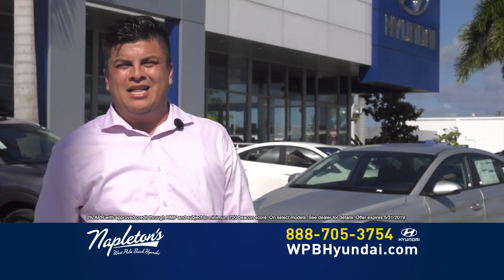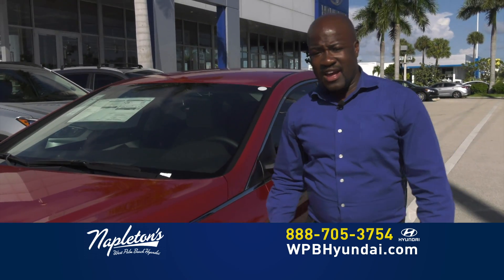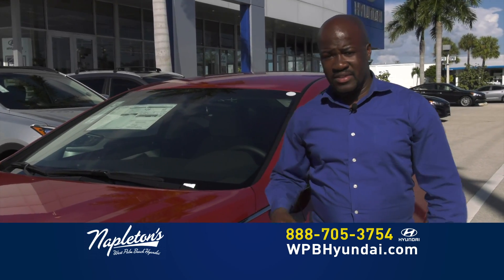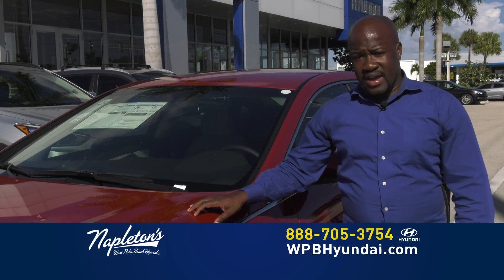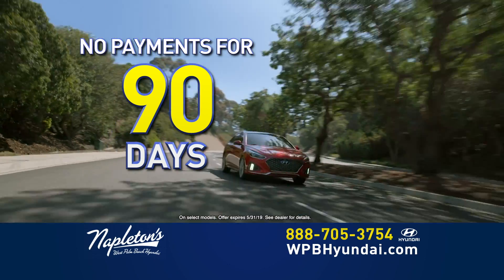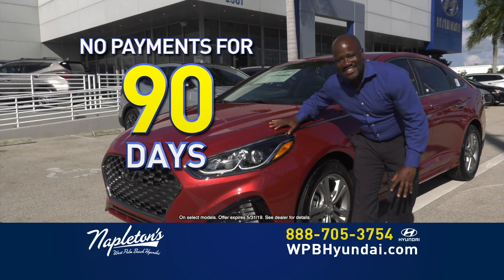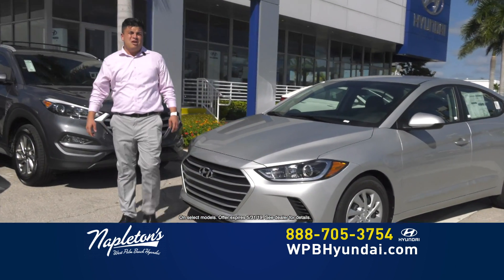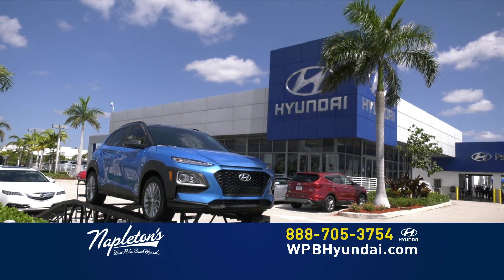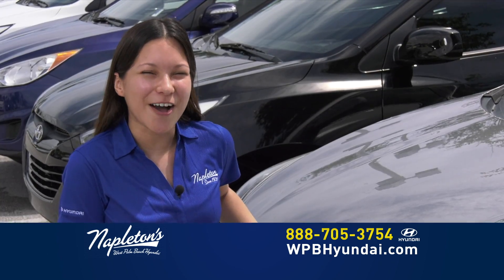Venga, Napleton West Palm Beach Hyundai. Tenemos 0% disponible para usted. Come on down to Napleton's West Palm Beach Hyundai for this exclusive offer. Don't worry about your credit. Give us a call right now.